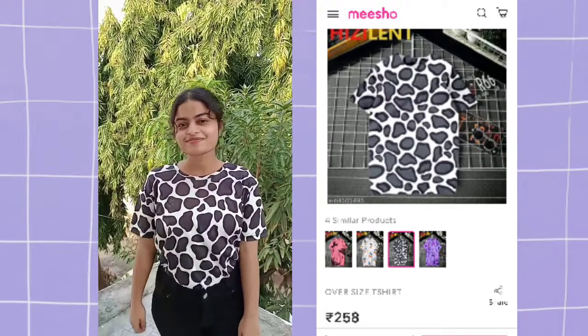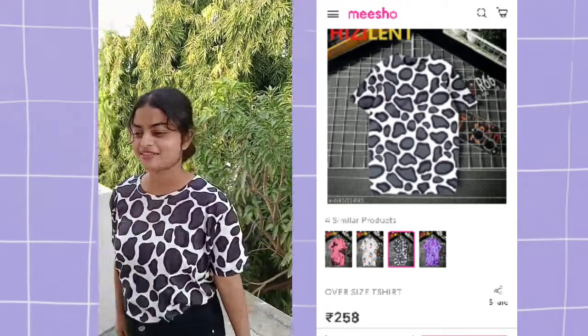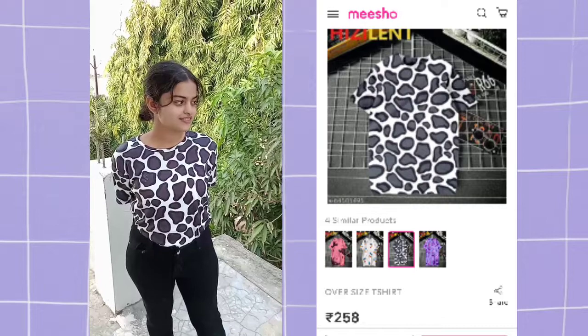Now the next product is this printed loose t-shirt. It looks so cute and classy at the same time.